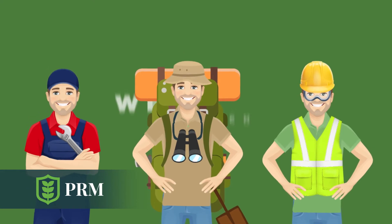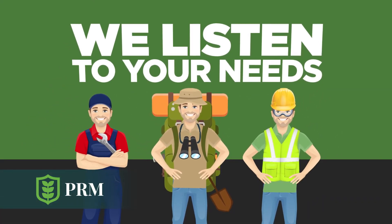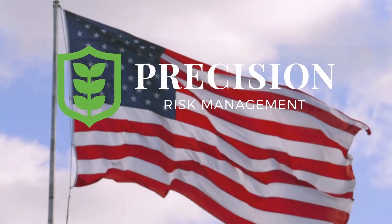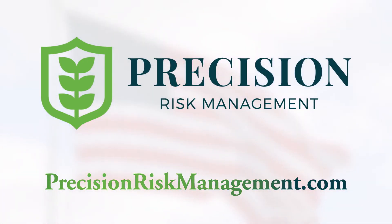The right role for the advisor is determined by listening to the grower. Some people may want everything we do. Others might just have one specific need. That's the PRM Difference — an American-owned and operated company creating innovative risk management solutions tailored to the grower.